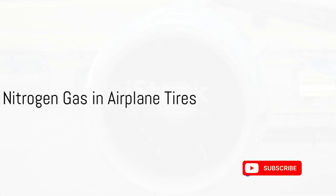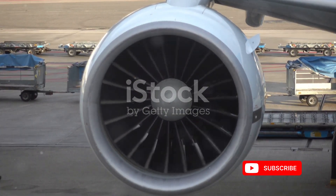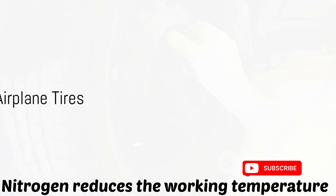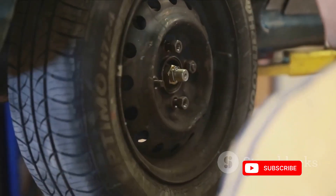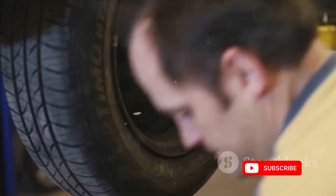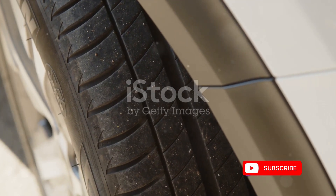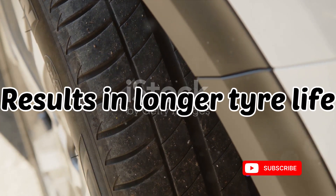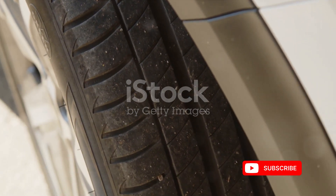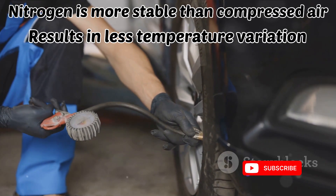Now, let's talk about the gas used in airplane tires. Predominantly, it's nitrogen. Nitrogen is a dry gas, which makes it a safer choice. Nitrogen also offers the advantage of being resistant to oxidation — oxygen, present in compressed air, can lead to oxidation and consequently aging of tire components. Nitrogen, being an inert gas, reduces this risk, contributing to the longevity of the tire and ensuring consistent performance over time. Additionally, nitrogen provides more stable tire pressure across a range of temperatures.